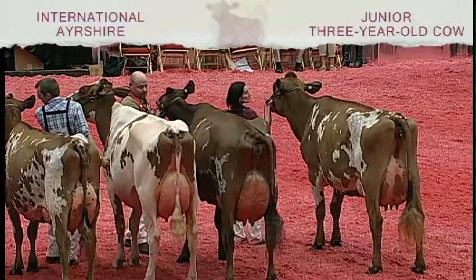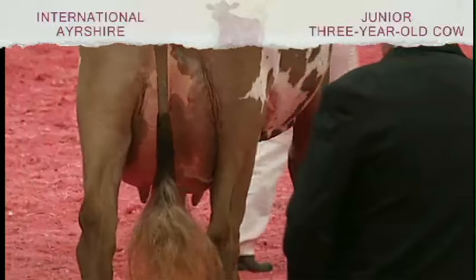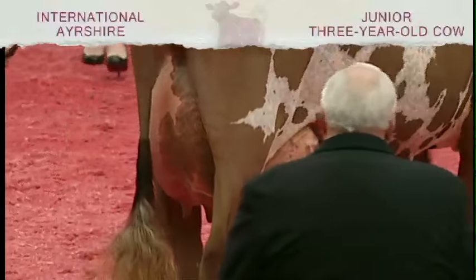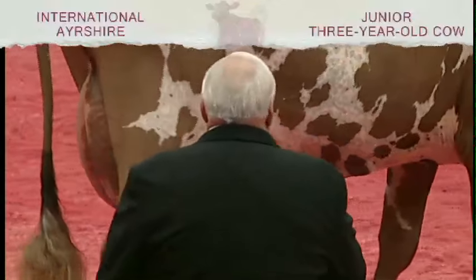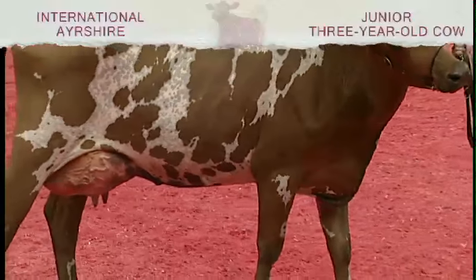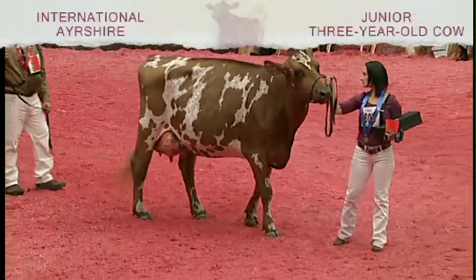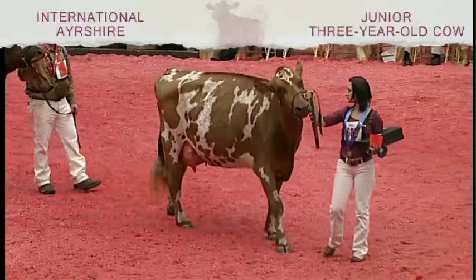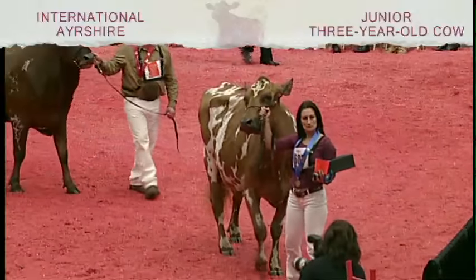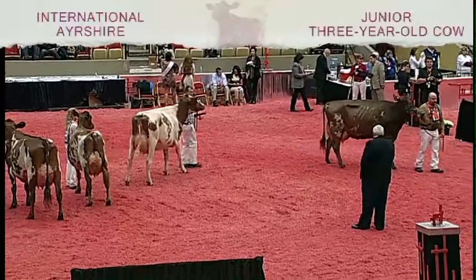Judge's comments: What an exceptional class of young cows. You just have to admire the udders from top down towards the end of the class. As I said in favor of this cow that I put in first — a cow that's so well balanced, a cow that has a lot of dairy strength, a cow you have to like the way her fore udder is long and blends into her body wall. It's that advantage that she gets best udder over the cow in second. I'll grant my cow in second — it's a little stronger in the rear pasterns today, but just lacks the overall strength to go above the cow in first.